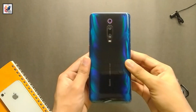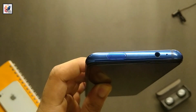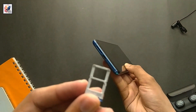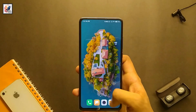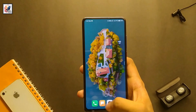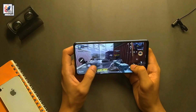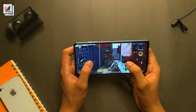Starting with the phone design and build quality. When it comes to design, I think Redmi did a great job. I really like how this phone looks and feels in the hand. The smartphone is built with Gorilla Glass 5 on the front and back with an aluminum frame. The Redmi K20 Pro has a really high-quality 6.39-inch Super AMOLED screen with HDR10, with a resolution of 1080 x 2340 pixels with 403 ppi density, and an 86.1% screen-to-body ratio.